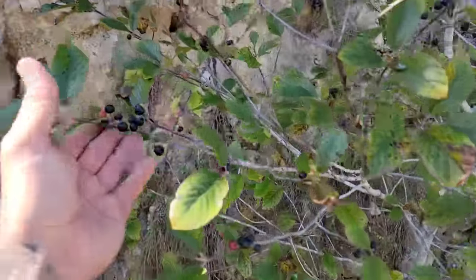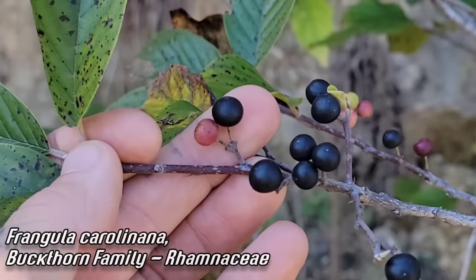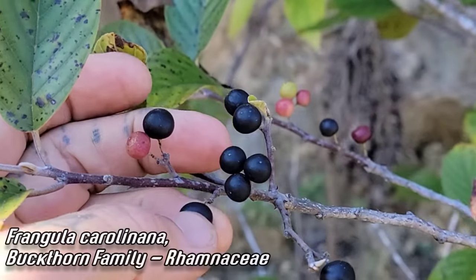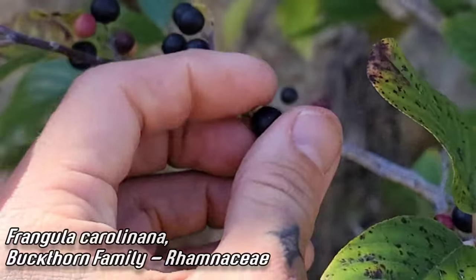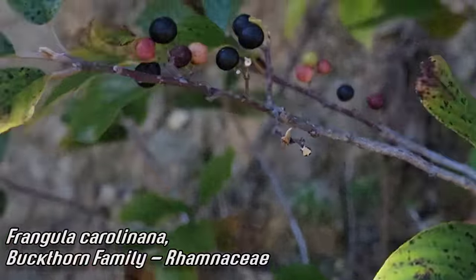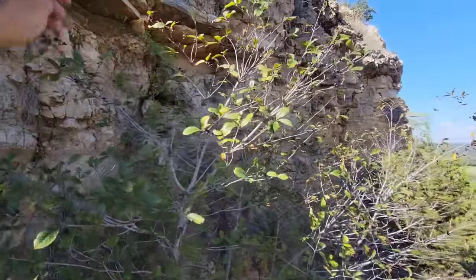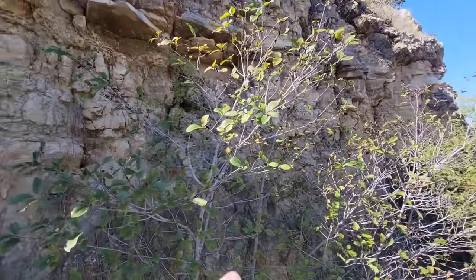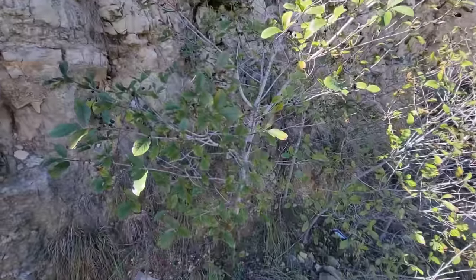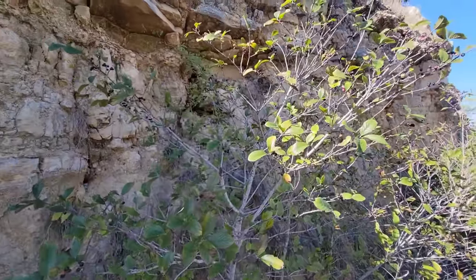This is Frangula caroliniana — a great native plant, member of the buckthorn family, Rhamnaceae. Look at those berries — birds go apeshit over this. This is a nice native buckthorn, be great to have in a yard. We're on the western edge of the range right here, so they tend to like it a little more moist and not as dry. You can see it's growing in the shade of this road cut, not getting that hot afternoon sun.